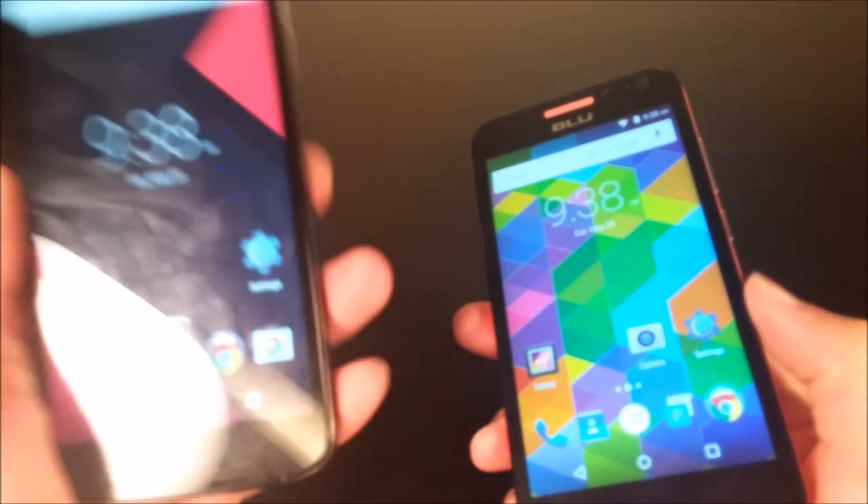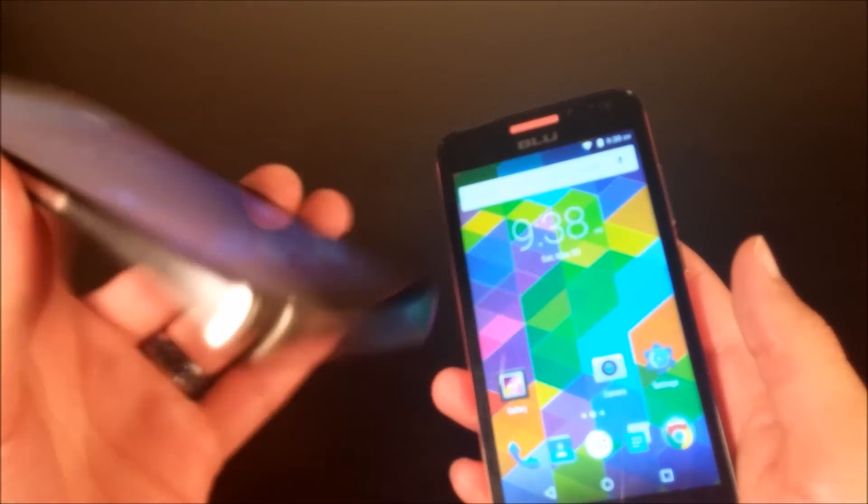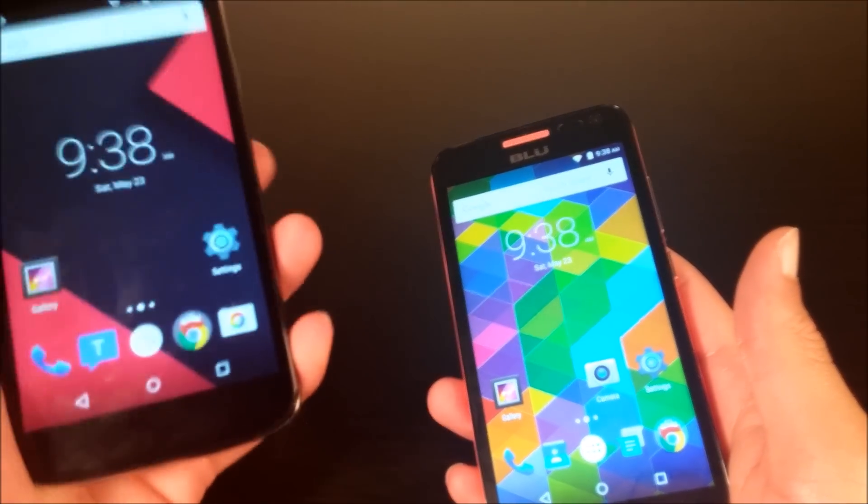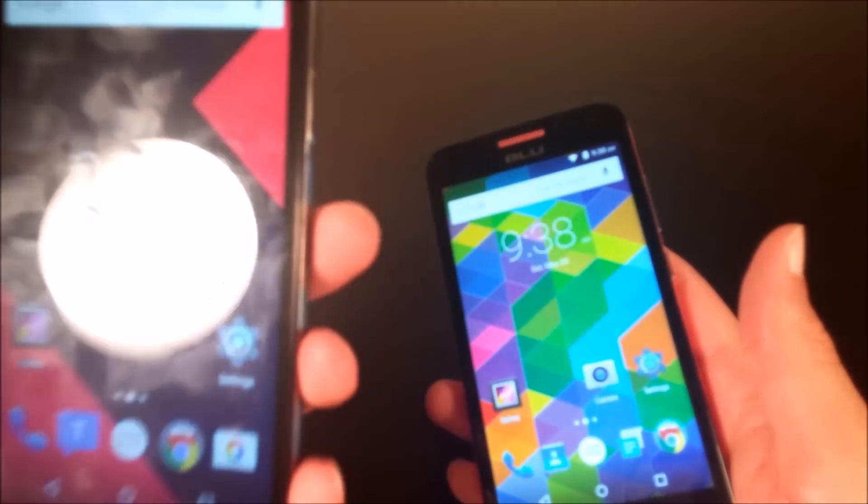The Studio X also feels better in the hand. Yes, it's heavy, but because the surface is larger you don't really care about how heavy it feels because it's a bigger phone.